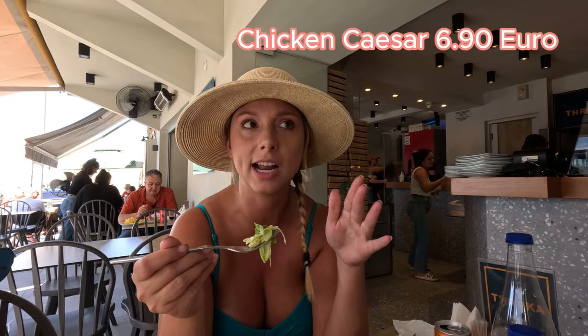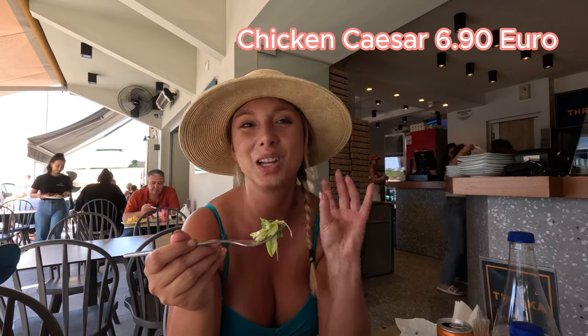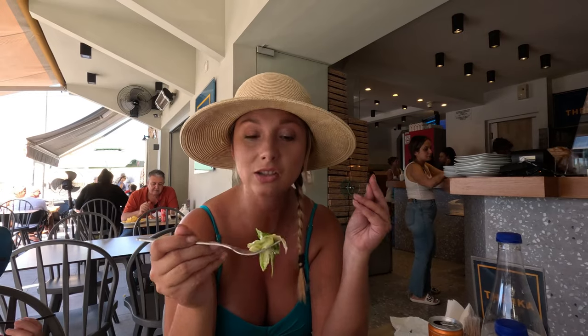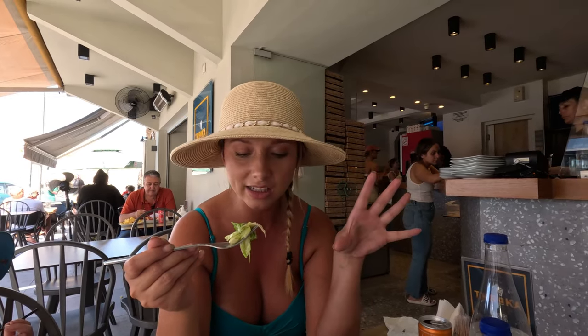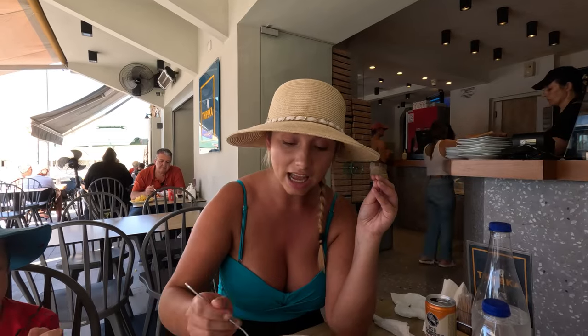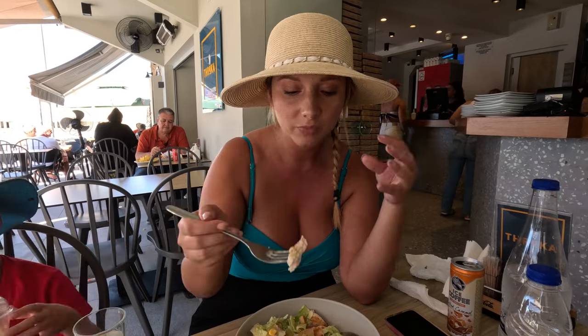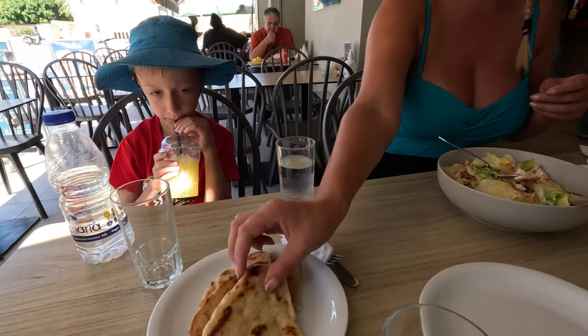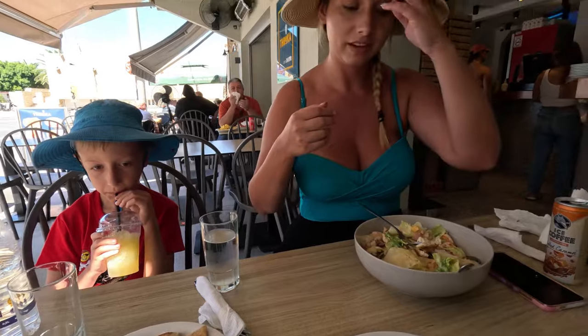It's amazing. It is probably the best salad I've had here, aside from a classic Greek salad. As far as Caesar salad, this is the best one I've had on the island. Just everything is delicious — so fresh, so good. Amazing. You also get pita bread with it. Maybe we should have ordered some tzatziki to dip that in.